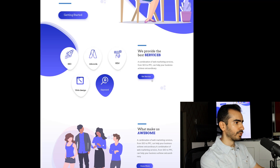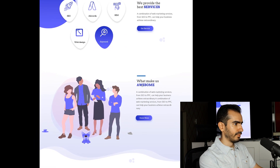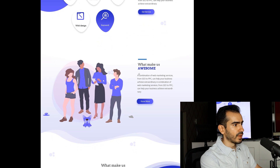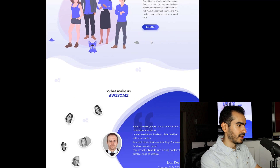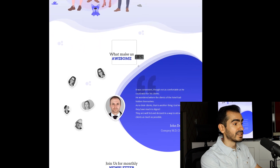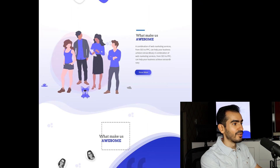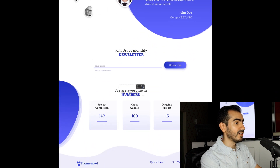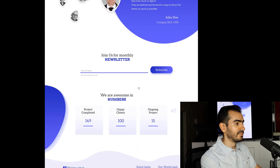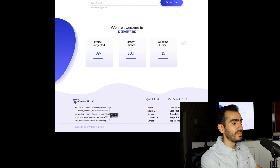Moving on down: 'What makes us awesome?' — a combination of web marketing services. But it's actually the same text from up top. So the same title is written two times. Then 'We are awesome in numbers' — yet again, 'awesome,' and again, the same text. So this is actually the biggest problem — the huge elephant in the room.